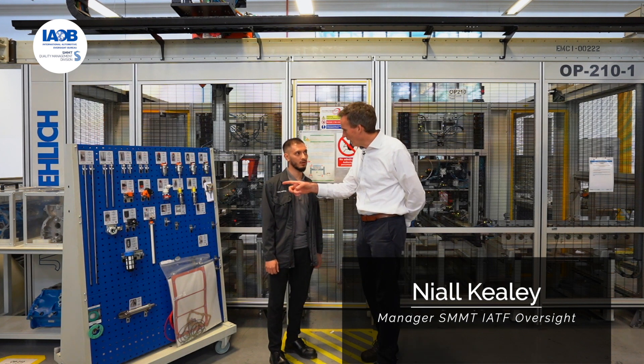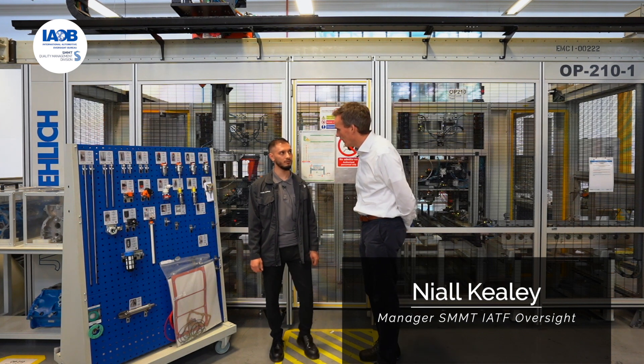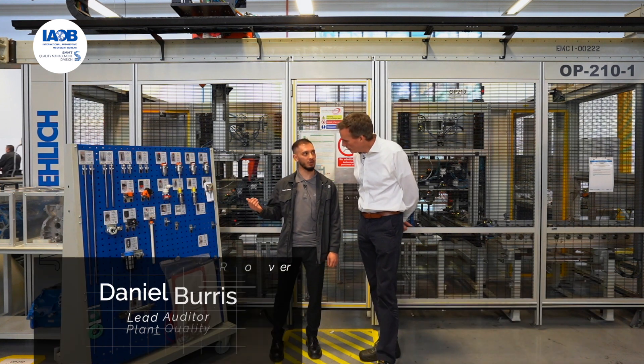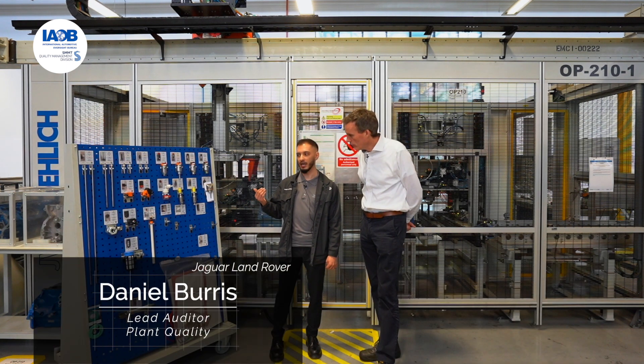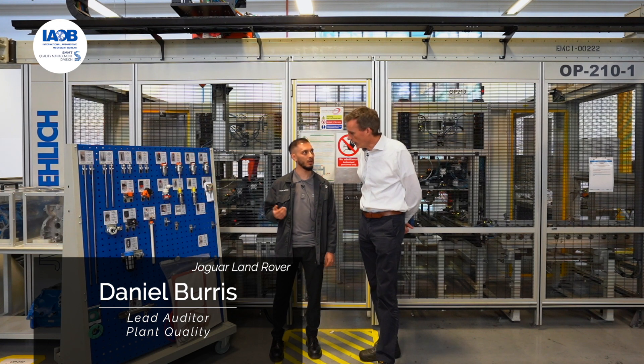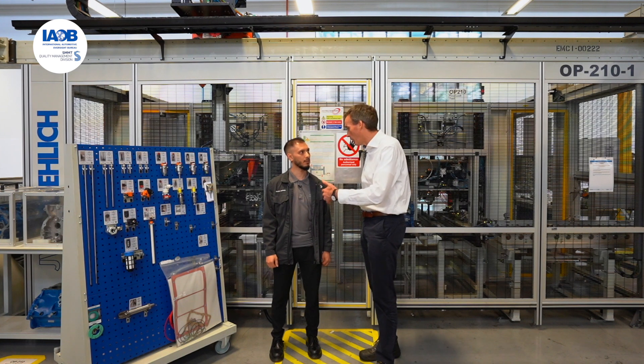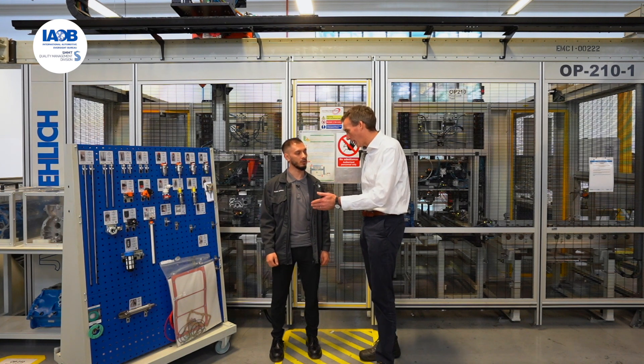I noticed this board behind the leak test machine. Can you just explain a little bit about what this is? So we have our critical spares, and this is to minimise any lost time between breakdowns, so we can just access the part quickly. So again, that helps with your OEE, your overall equipment effectiveness.